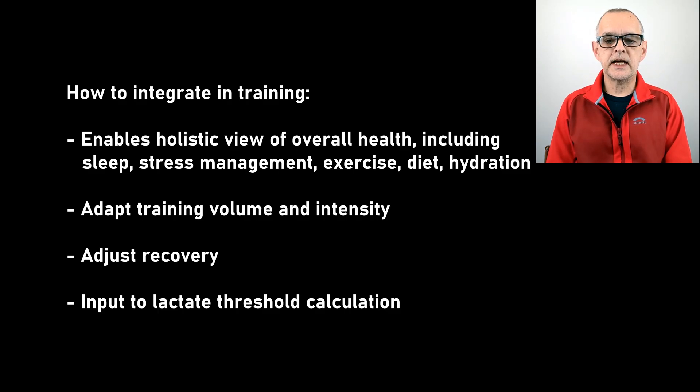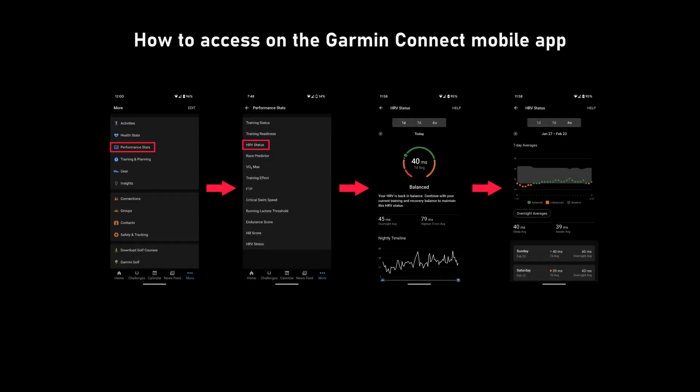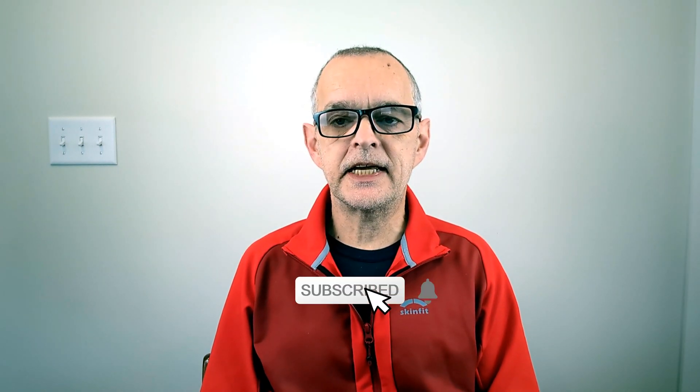Together with the other physiological metrics we reviewed, HRV enables us to adapt training volume and intensity and adjust recovery to improve performance through restoration and adaptation and reduce injury risk. HRV is also critical to the determination of lactate threshold. We hope you found this video useful — please give it a big like. If you're not already following our channel, click that subscribe button. Thanks very much for watching. See you in the next one.